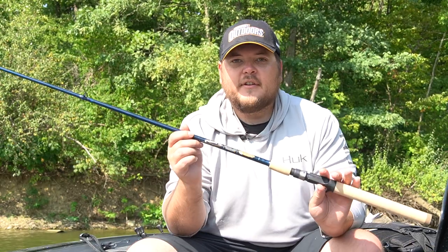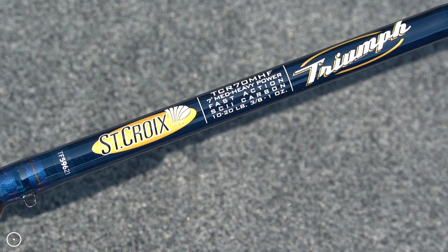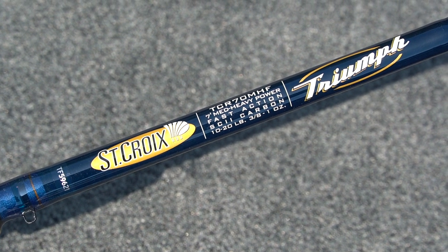Ryan Collins with Midwest Outdoors here bringing you another MWO best of the rest segment, one that a lot of you multi-species anglers are going to be a fan of — and that is the new completely redesigned St. Croix Triumph line of rods. The St. Croix Triumph line is going to be offered in 41 distinct versions, whether that be travel,